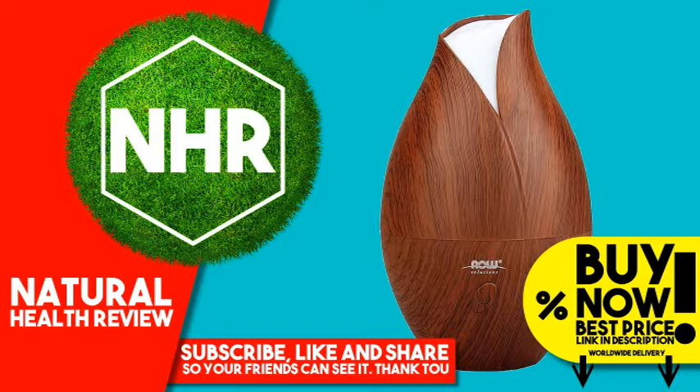Aromatherapy and essential oils: Now Solutions Essential Oils are genuine reflections of the botanicals from which they're born. This wide array of essential oils is comprised of pure and natural extracts. The science of producing essential oils has evolved significantly over the years. These days, producing an essential oil that's highly concentrated, identity verified, and beneficial is a craft that involves a delicate balance of art and science that cannot be compromised.